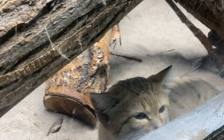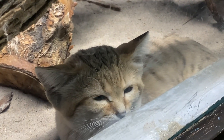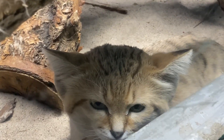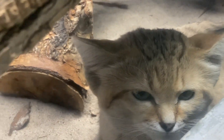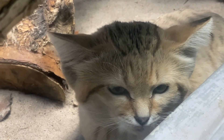Sand cats are found in Africa in the Sahara Desert. They can also be found in the Arabian Peninsula and Central Asia. These guys are a desert cat, so they are found in true deserts.